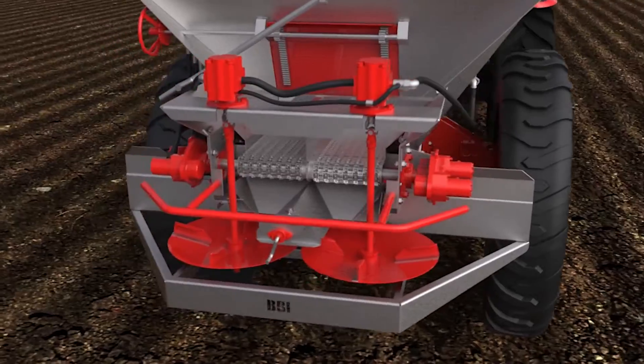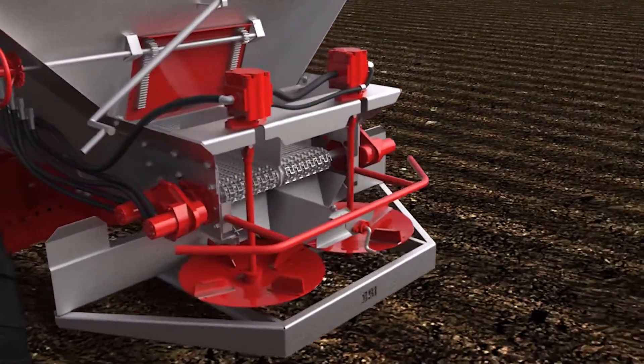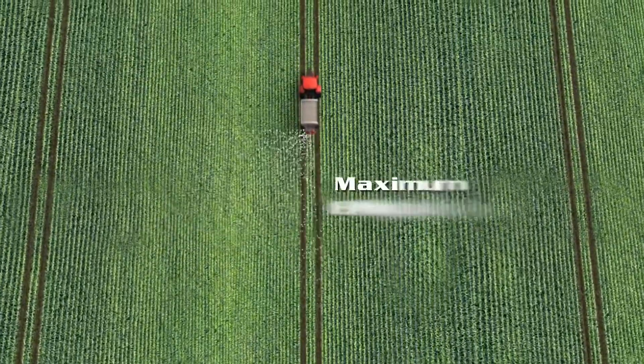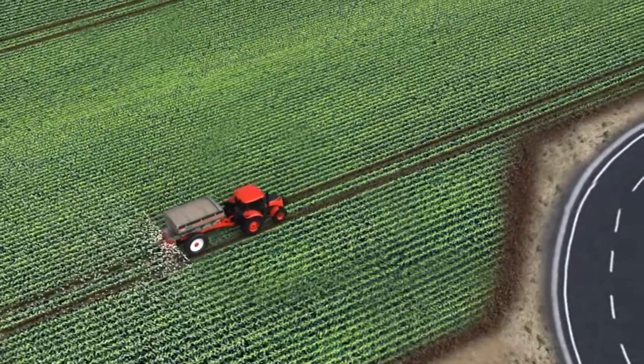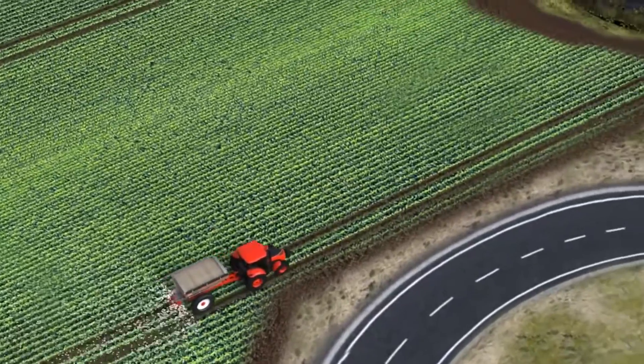The split conveyor chains and Section Control-equipped spreaders give you the control you need. Apply nutrients in a traditional full swath or switch from left to right using electronic controls. With Section Control, you can alter your spread pattern to each side via an independent spinner control to more accurately cover field edges and corners.